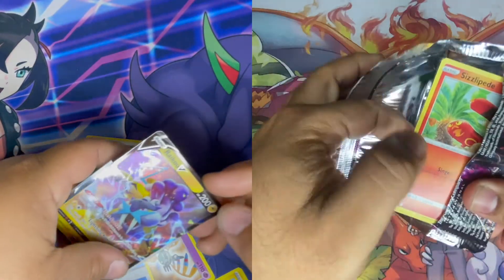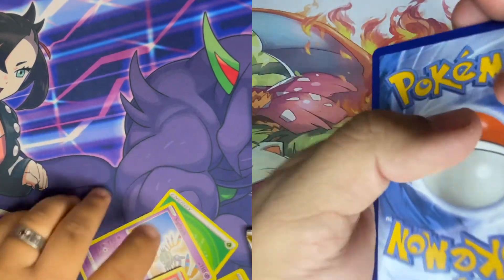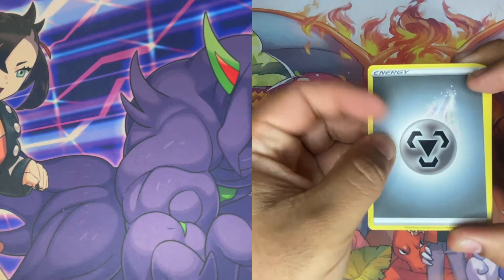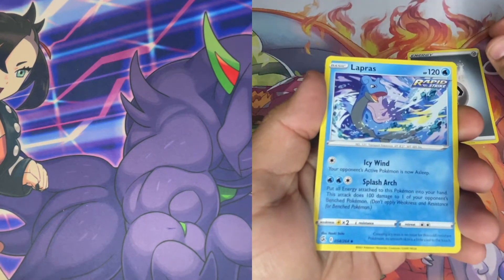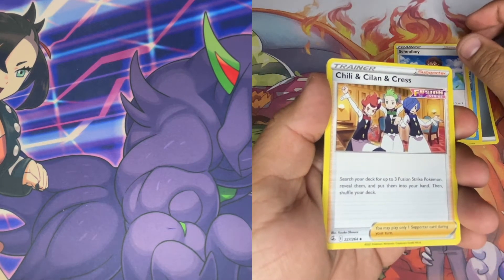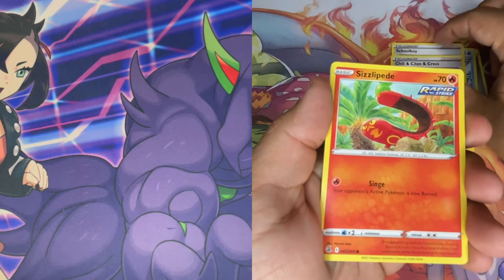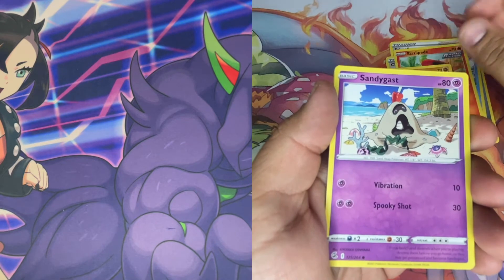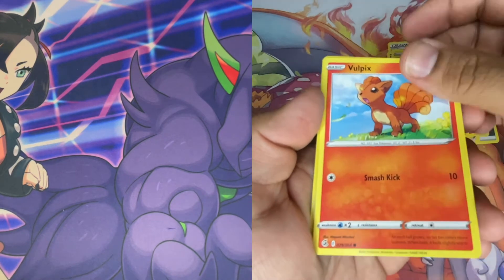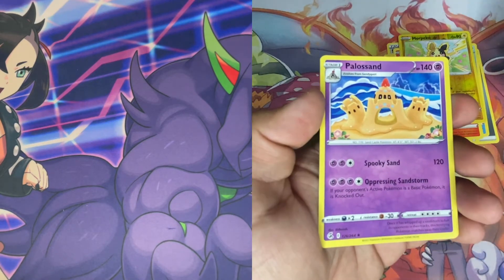Hopefully this last Brilliant Stars pack has that full art Charizard — I really want that one. I'm gonna go with lightning — I feel lightning! We got Lapras, Chili, Cilan, and Cress, Sizzlipede, Stufful, Sandygast, Plusle, Vulpix, more Pico in reverse, and a non-holo Palossand. Nothing for you, nothing for me.